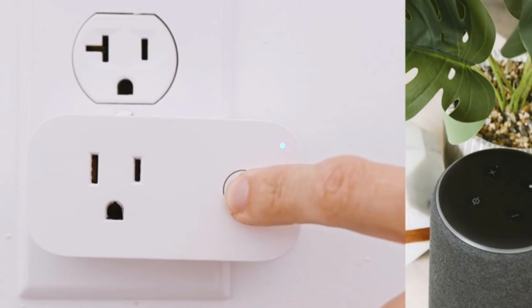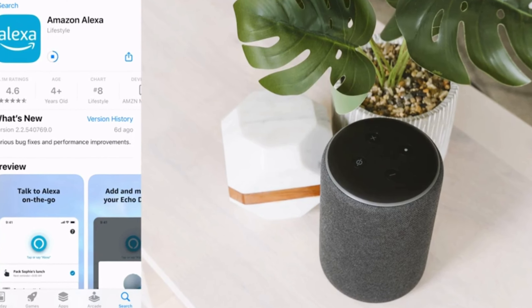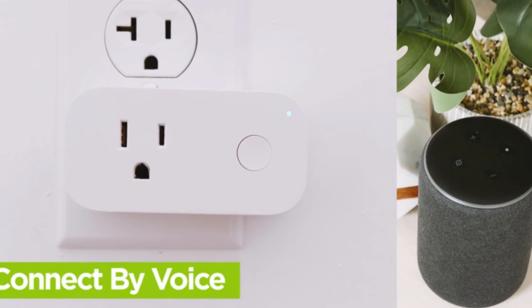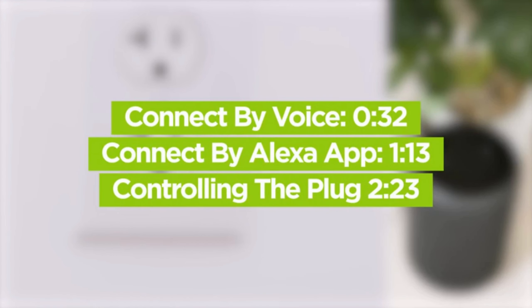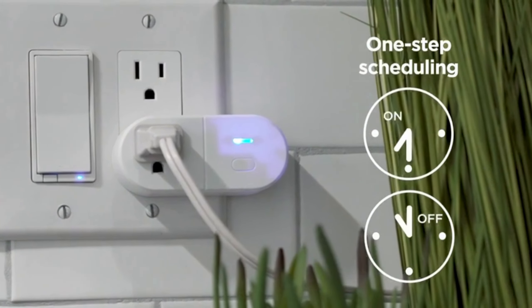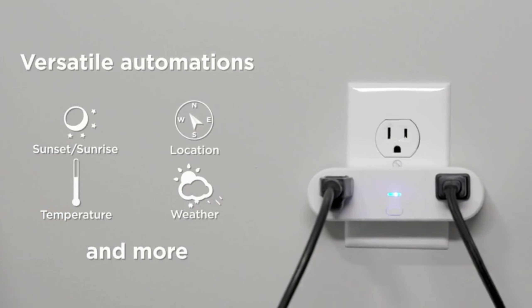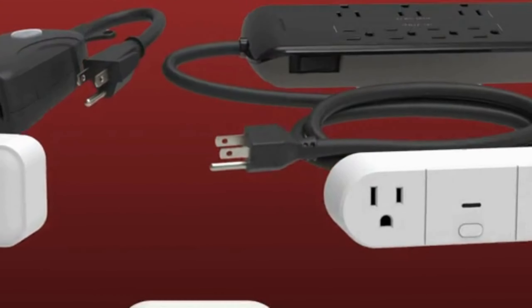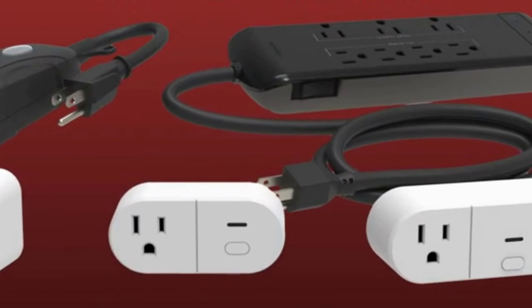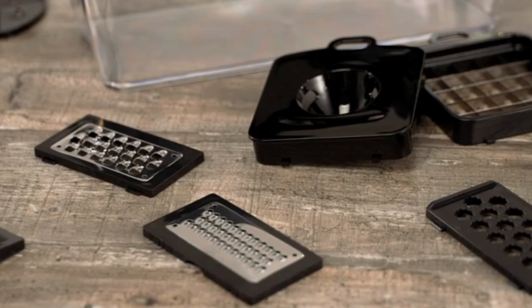3. Smart Home Wi-Fi Outlet Plug. Take control of your home electronics with the Smart Home Wi-Fi Outlet Plug. Compatible with Alexa and Google Home Assistant, you can use voice commands to turn on or off your devices from anywhere using your smartphone. With timer and scheduling features, you can automate your appliances — such as lamps, fans, or Christmas lights — for added convenience and energy efficiency.